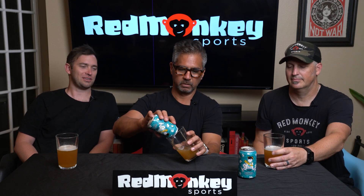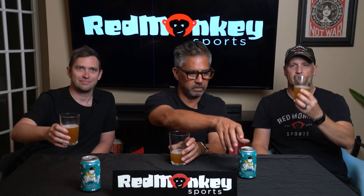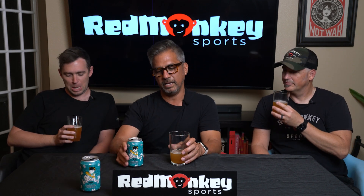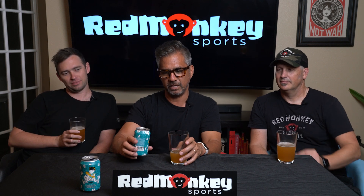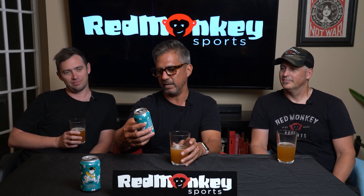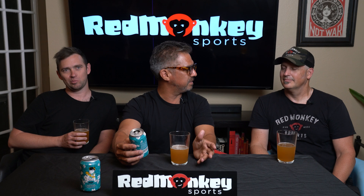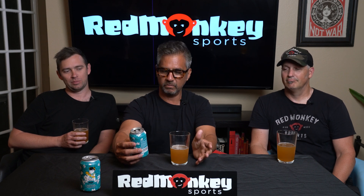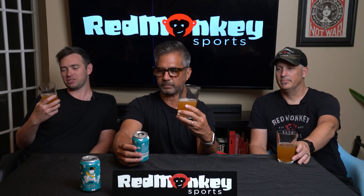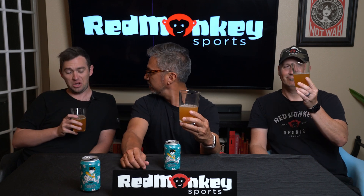I'm really hoping this doesn't taste like I think it's going to. I think it's going to taste like tea more than I'm expecting — and I think it'll be strong, because the last beer we had had a really distinct flavor. If they're calling it a tea lager, I think the tea is going to be a strong hit. We're going to find out.